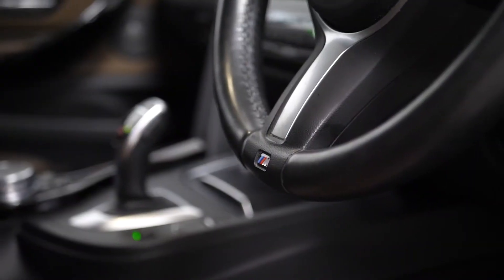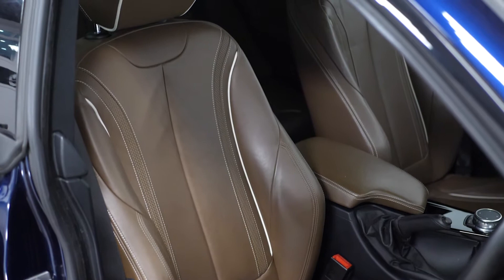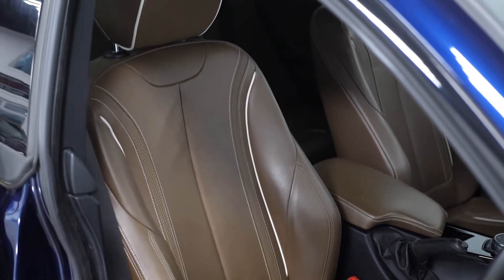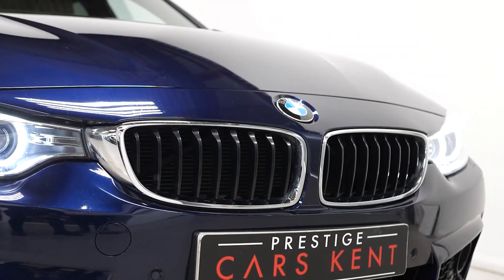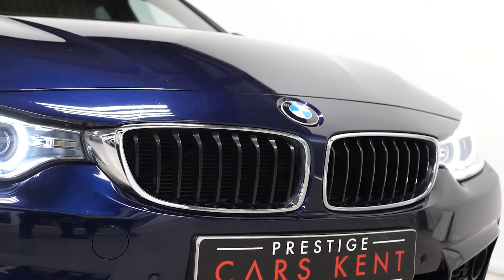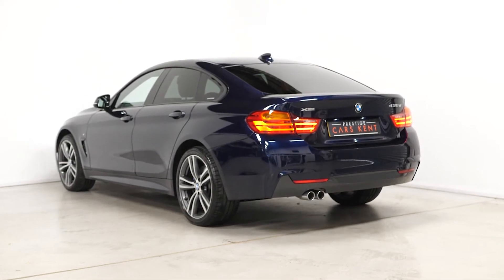Further standard features include the M Sport instrument cluster, M Sport multifunction sport steering wheel, front sports seats, high gloss black air breather, high gloss black shadow line trim, chrome kidney grills with M aerodynamic body styling, metallic paint and M designation badges.